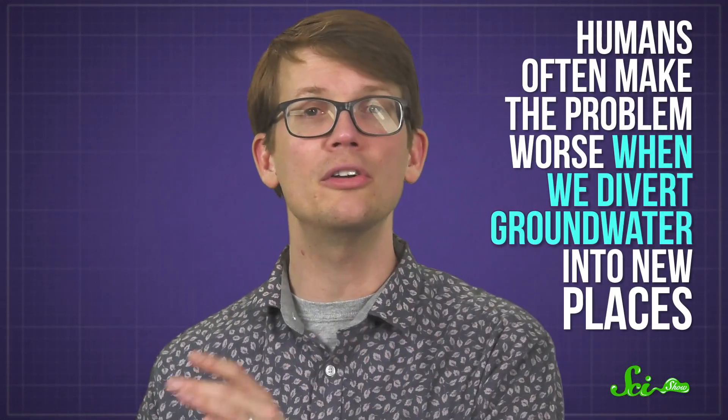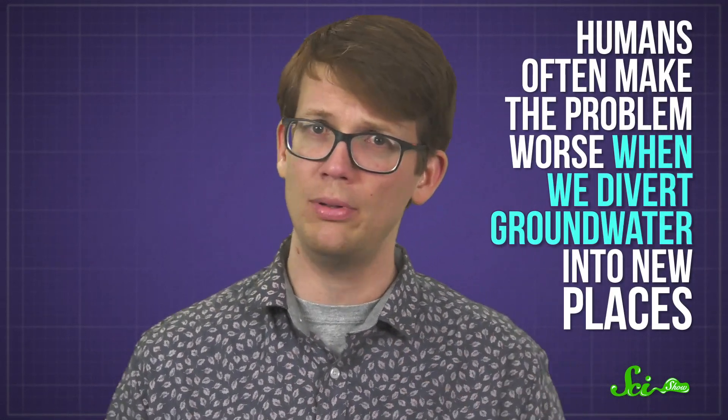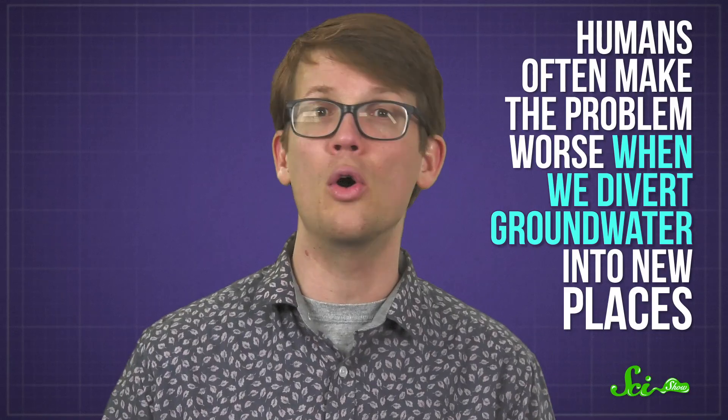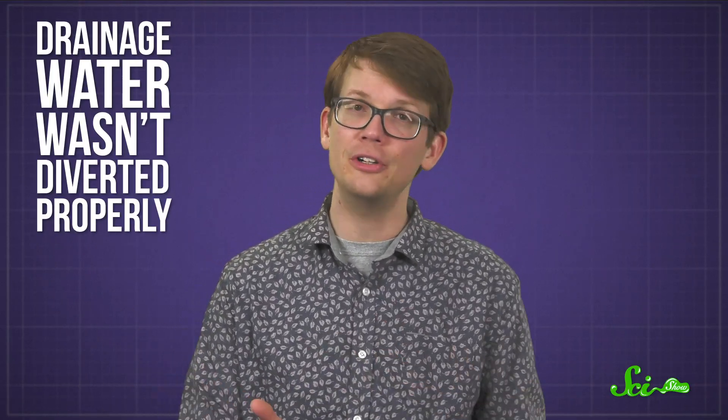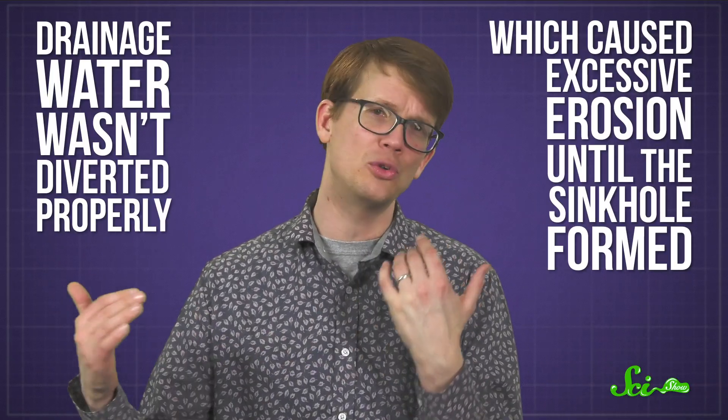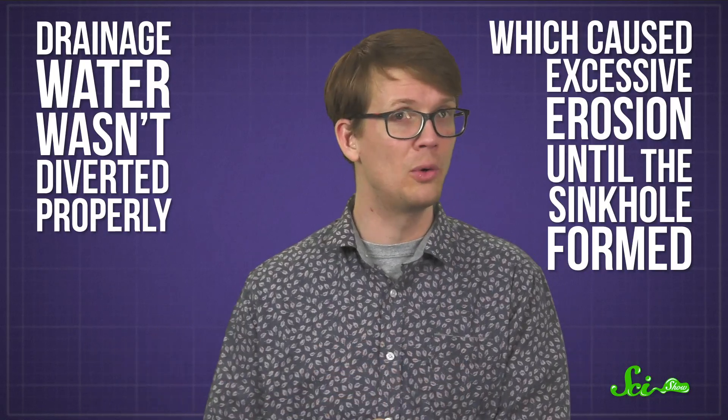Humans often make the problem worse when we divert groundwater into new places, creating areas that are overly dry or excessively wet. That's probably what caused the Corvette Museum sinkhole — drainage water wasn't diverted properly, which caused excessive erosion until the sinkhole formed. We don't really have a great warning system yet for sinkholes, which means that for now they will continue to open up unexpectedly right beneath our very feet. But we can, at least, try to avoid causing them ourselves.